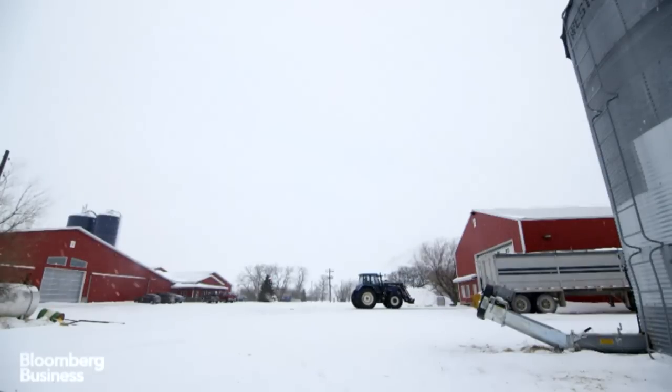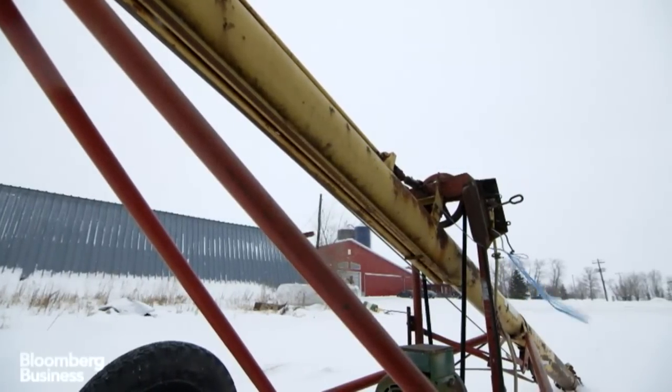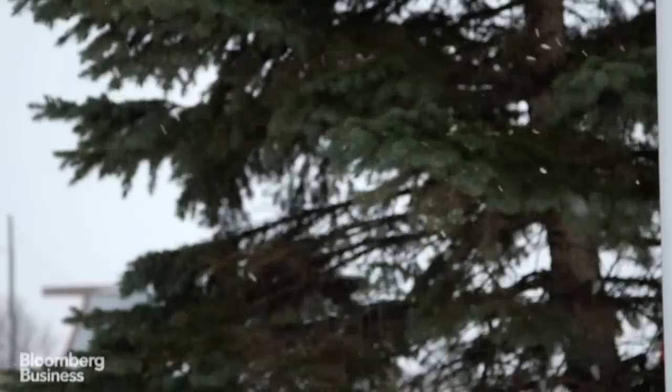I'm an hour outside of Winnipeg, and it isn't getting any warmer. Temperatures around here are easily negative 20 degrees, and that doesn't account for the winds that whip across the plains.